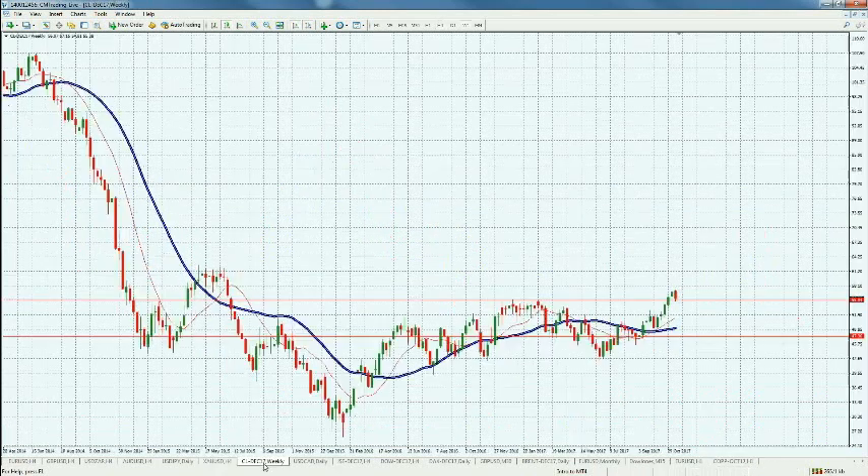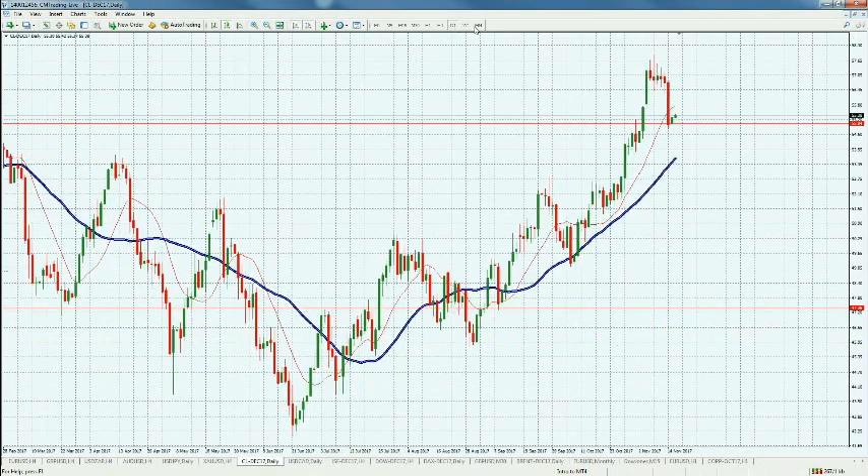Looking at oil on a weekly chart, it's retracing down to 55. We're right on the resistance level — previous resistance, now subsequent support — which we drew earlier this week. If we break down to the downside, we could see ourselves going back to the 53-52 area. But if it holds, we may find ourselves trading in a new range, so keep an eye on that.